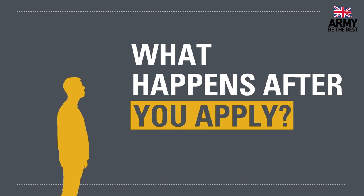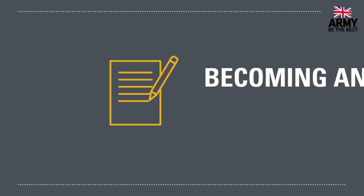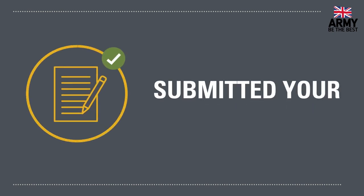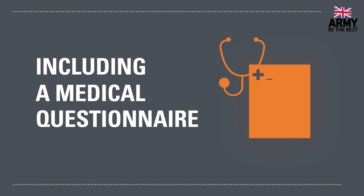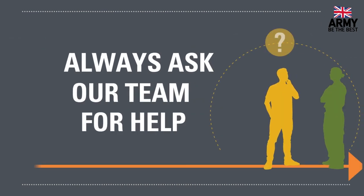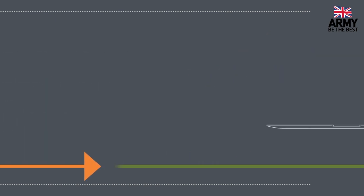Filling your application form in is just the start of the journey to becoming an army officer. Once you've submitted your application, you'll be sent some more questions to fill in, including a medical questionnaire. These should be fairly straightforward to answer, but if you have any questions or you're not sure how to answer, you can always ask our team for help.